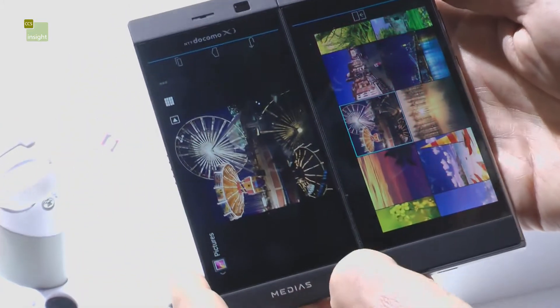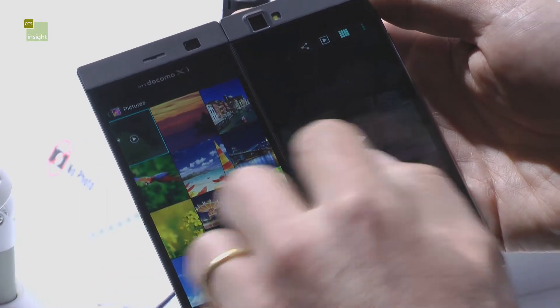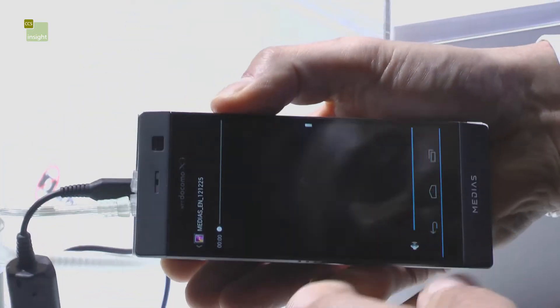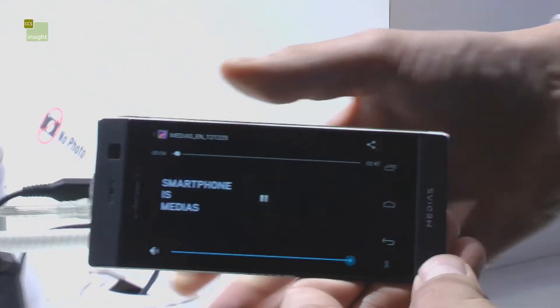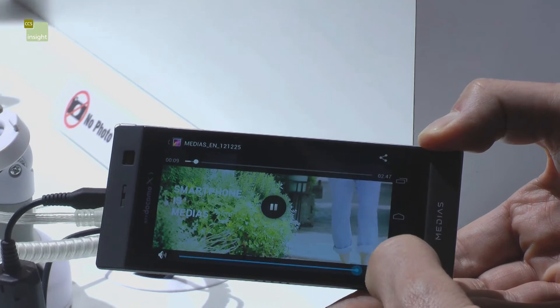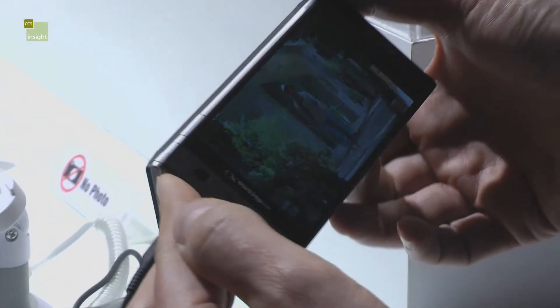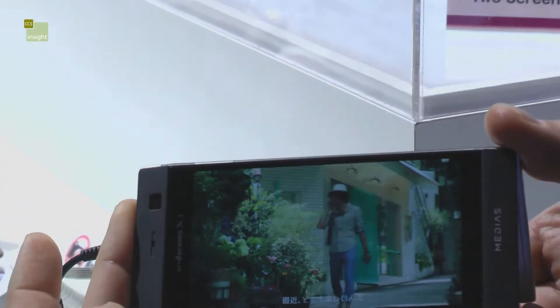One final thing I thought was good: imagine you're watching a video. You've got a video on one screen and in terms of aspect ratio you want it on the single screen. But imagine you're sitting on the train with someone on the other side — you can make it dual screen and all of a sudden it appears the right way up on the back of the phone.